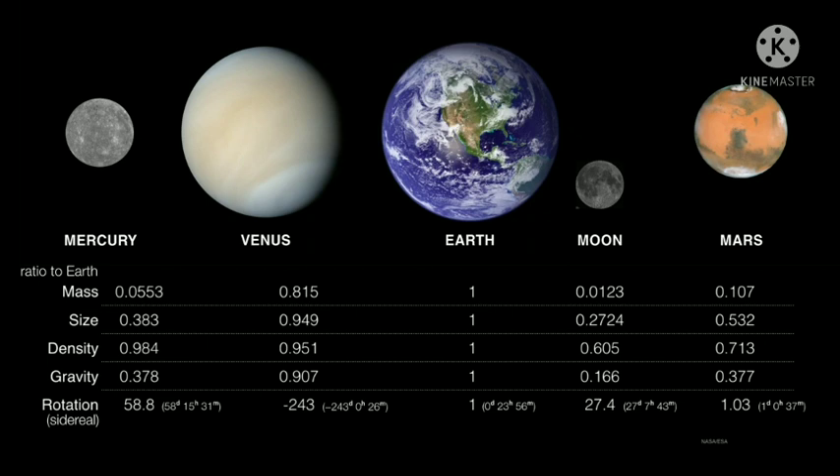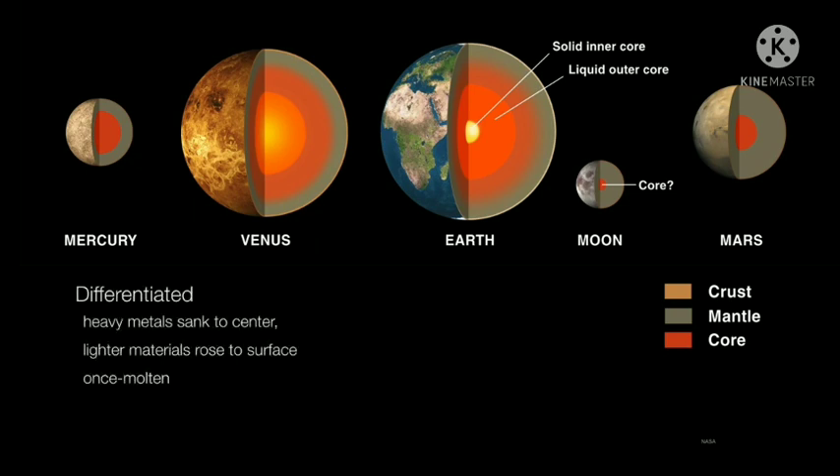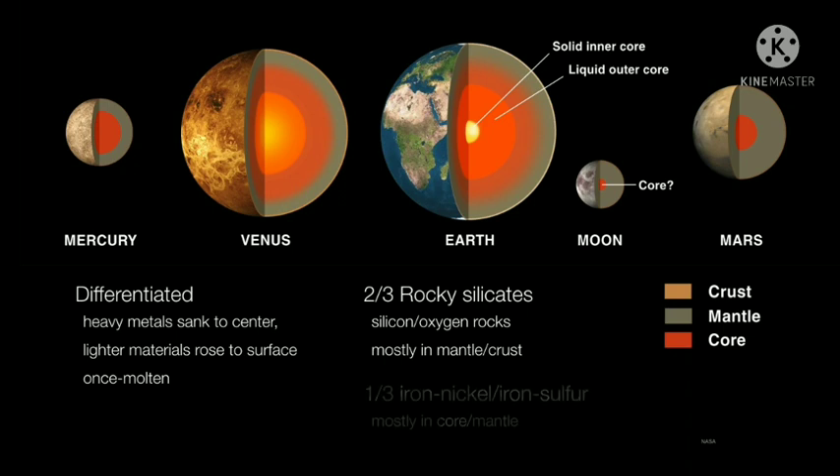The thing that really differentiates these planets from everything else in the solar system is that they are differentiated. When these planets were forming, all kinds of materials were flying around. They collided, melted, and formed together again. Because these planets were once molten, all the dense materials — the nickels, the irons — sank into their cores, while the surfaces and mantles are composed mostly of rocky silicates. So you have two-thirds rocky silicates in the mantle and crust, and iron-nickel and iron-sulfur cores at the center.